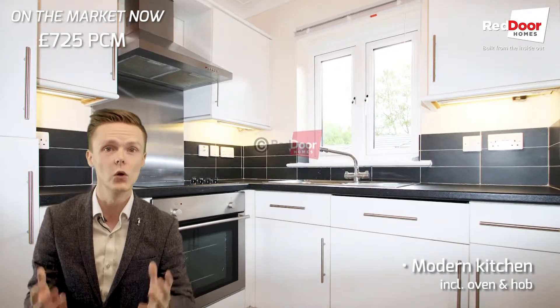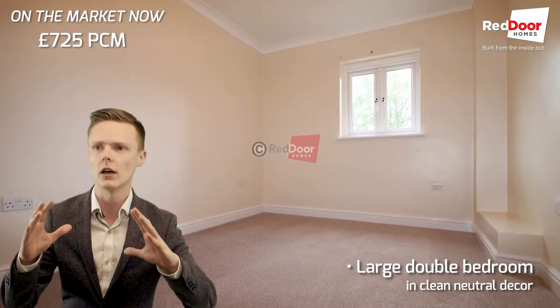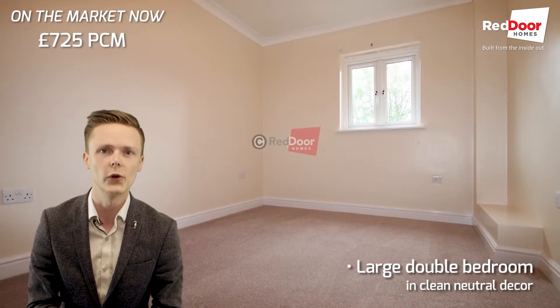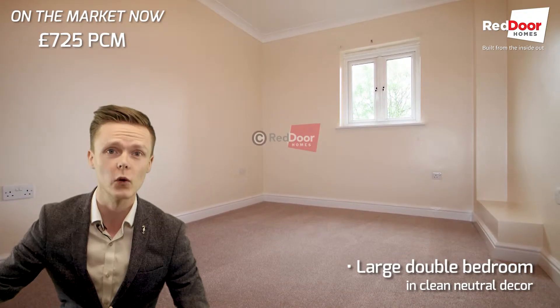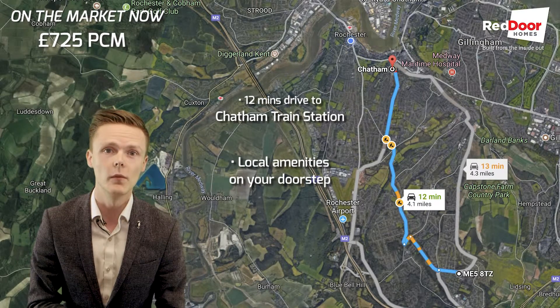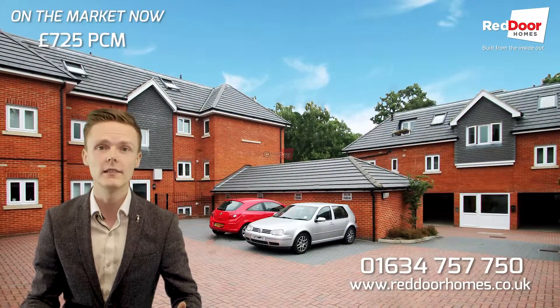Location-wise, it's in Lordswood, so it's still Medway, but it's a lot more wooded. It's a lot more kind of green, so it's a little bit more out of the way for you. There's a little Tesco just around the corner as well. There's a very large Asda, probably about a five to ten minute drive away for all those big shop needs.